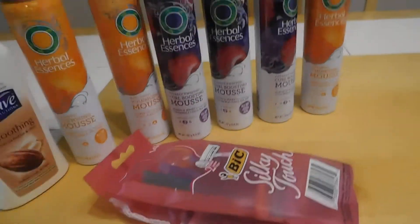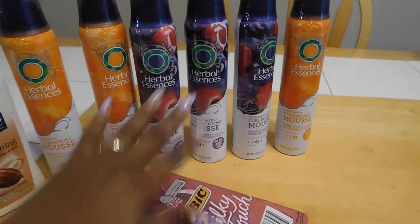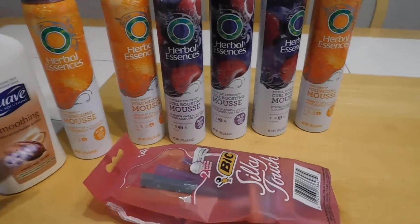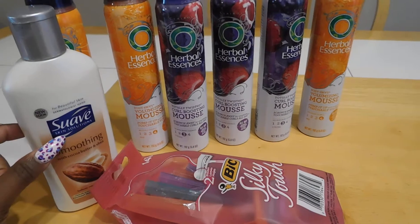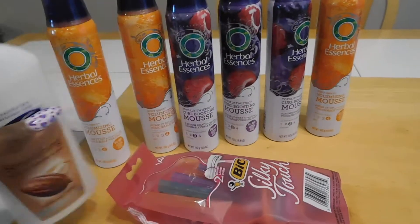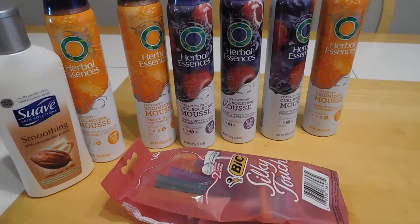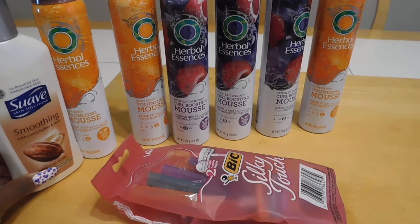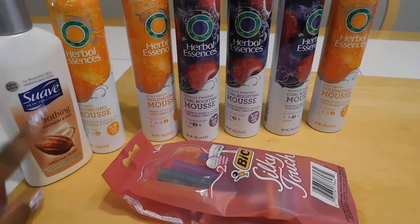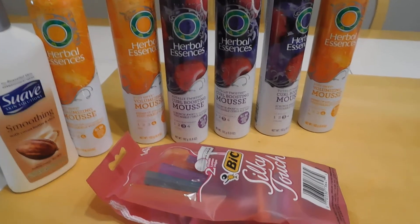Then I took that $5 gift card and went right into my second transaction, which I have the receipt for. Like I said, the Herbal Essence are $2.99 and the big razors are $3.99. I needed something to carry me over $20, so I ended up getting the Suave Skin Solution lotion — this is the 10 full ounce. The coupon didn't want to go through, but they pushed it through because it is the right product and there was no size restriction on the coupon. It was a 75 cents off one manufacturer coupon.